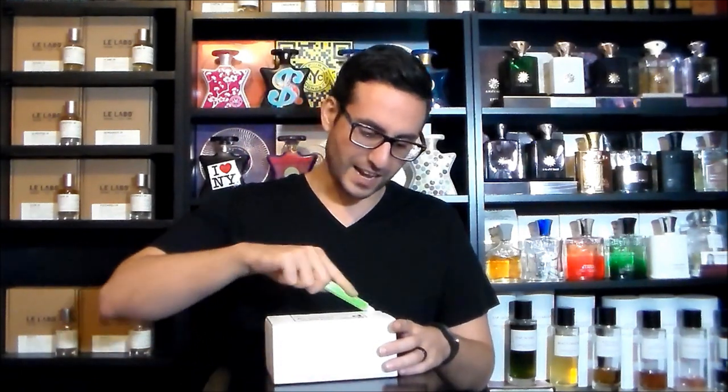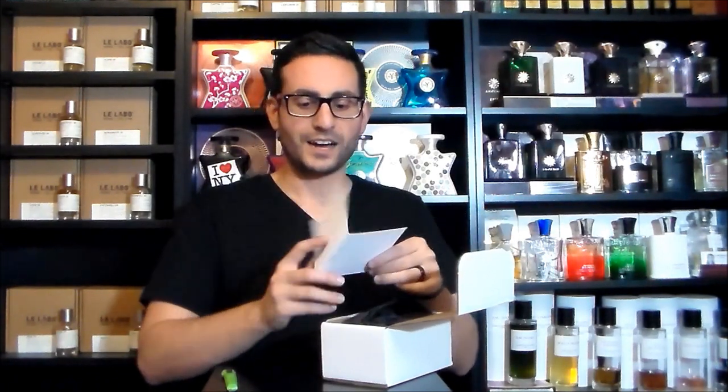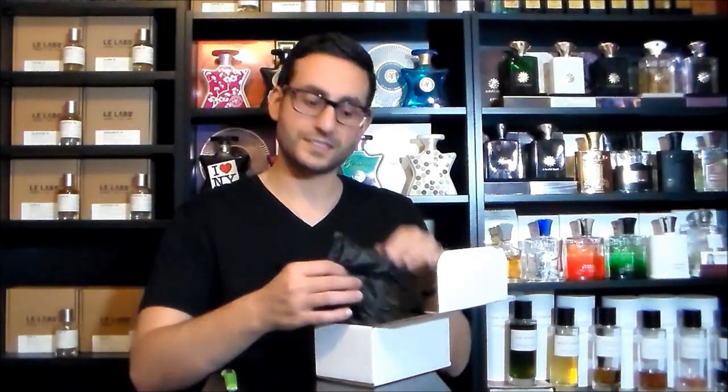So with that being said, no further ado, let's go ahead and open up the package. I've been meaning to do this unboxing for a few days now and I'm really excited to see what the contents of this box are. Here's a nice little note that was sent to me on the inside — really nice sentiment, so I want to thank you very much for that.